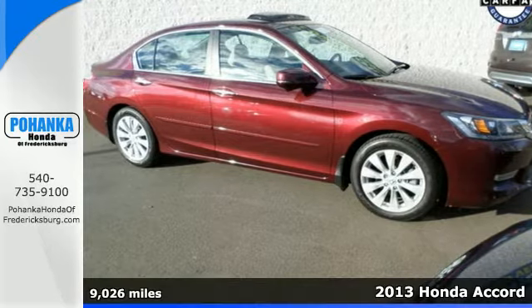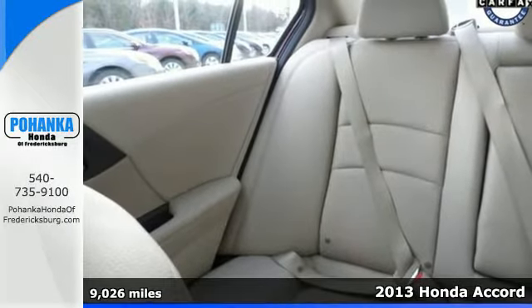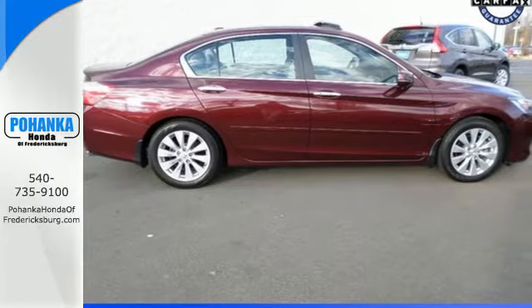It's a 2013 Honda Accord. This car is difficult to beat in terms of overall performance, efficiency, and refinement. There is emphasis on power, fuel economy, and space efficiency.